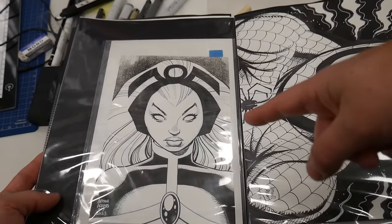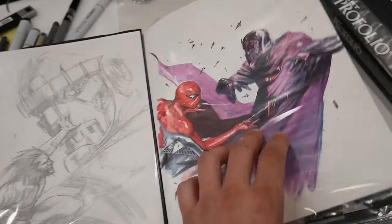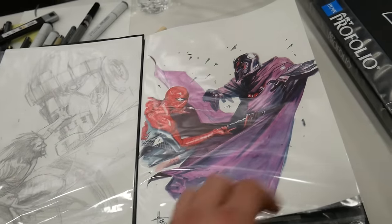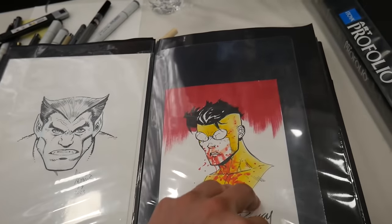That's cool — did he publish that, or is this just a sketch? Just a sketch. It looks like the one-in-25 he was doing for a little bit. How much is that? $3,000. This is beautiful, from 2007-2008.